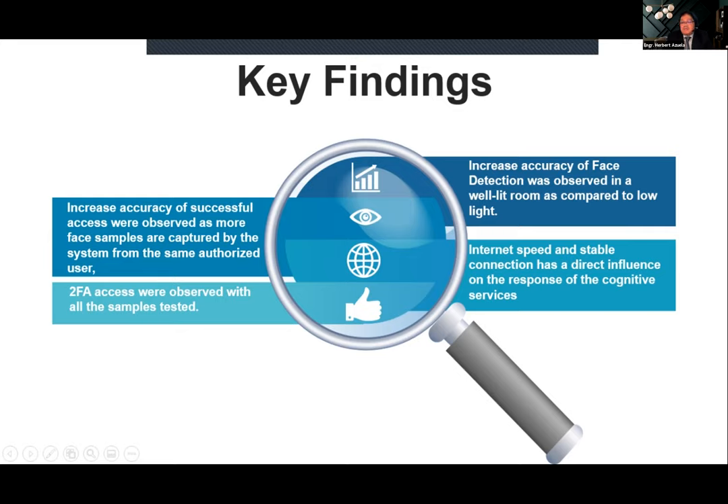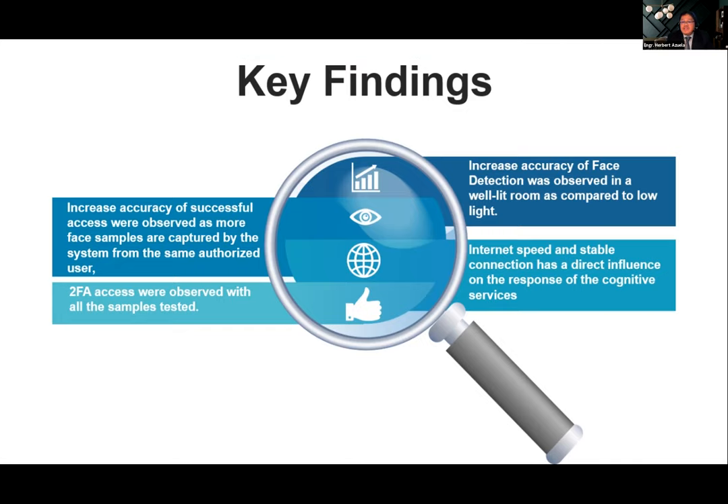Since it's an IoT-based system, it relies on internet connection — internet speed and stability directly influence the response of the Azure Cognitive Services. We tested both wired and wireless connections; wired performed better than wireless. We also tested a personal Wi-Fi using cellular LTE connection, which provided good stability. Most importantly, the two-factor authentication access was observed to work correctly across all samples tested.